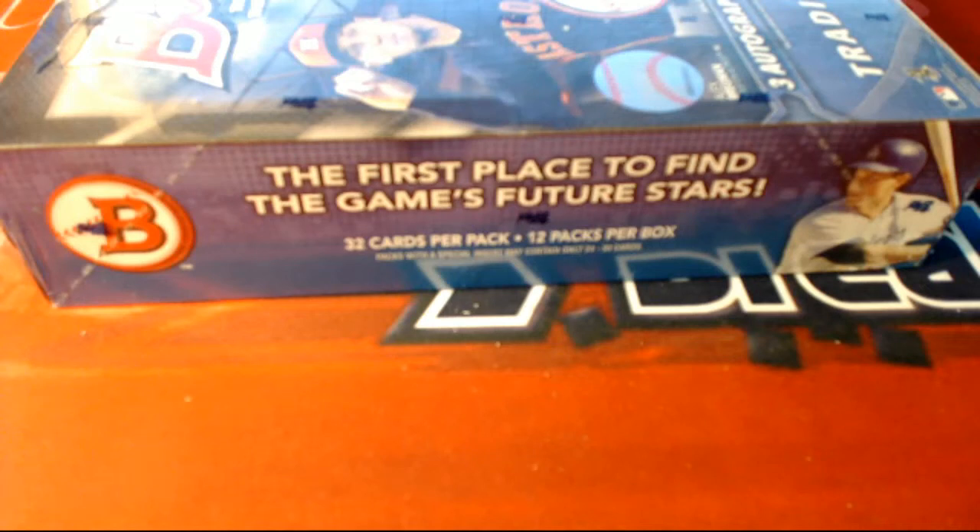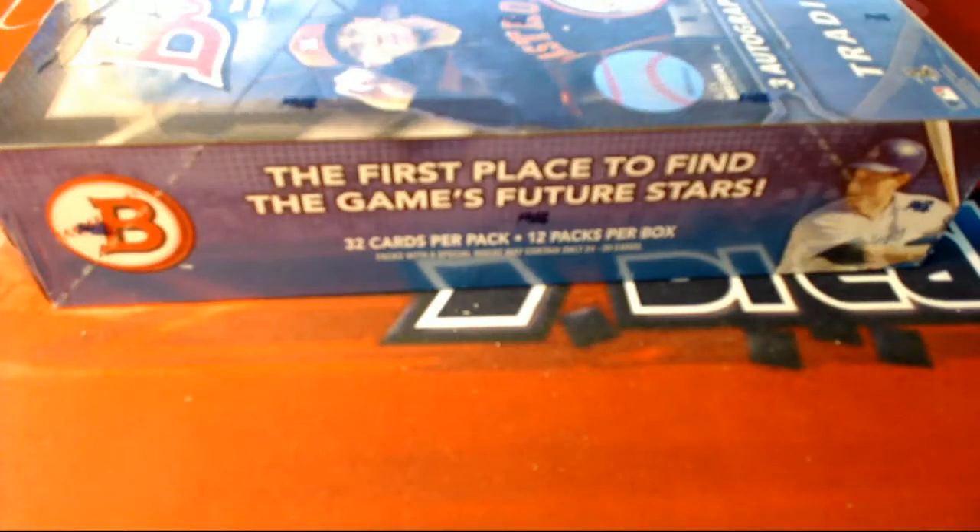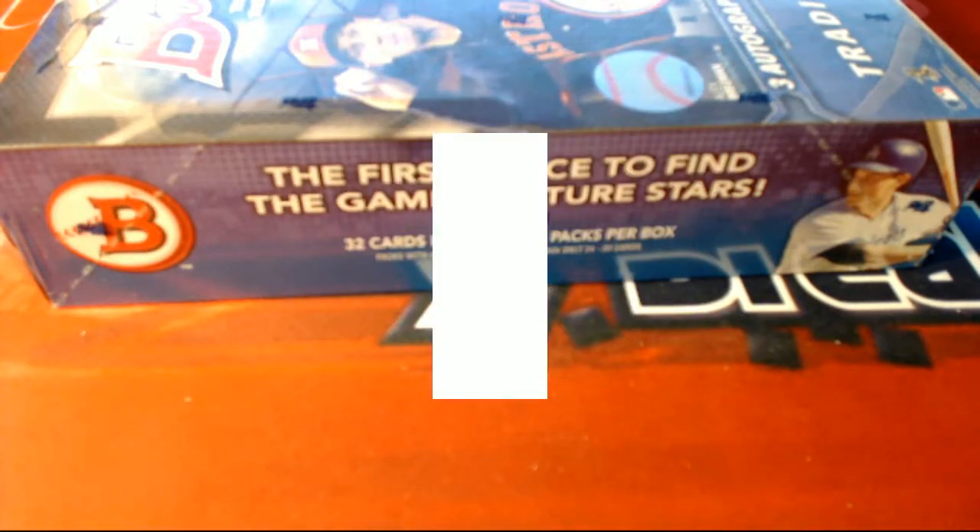Welcome to Jumbo Baseball — it's time for a big box break. Here's everybody with their teams. You'll be able to see teams on the side during the break, and you can make a trade, put your team on the block, or do whatever you feel is going to get you the best opportunity.